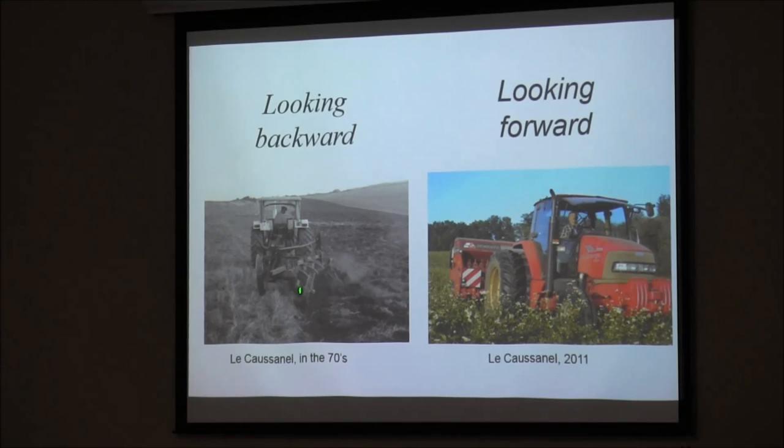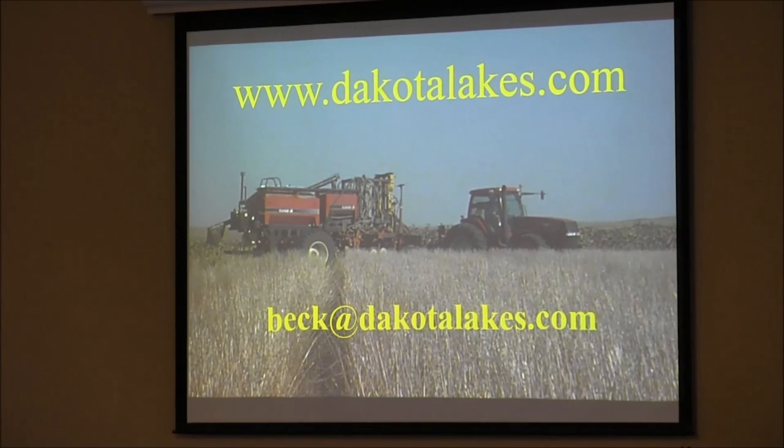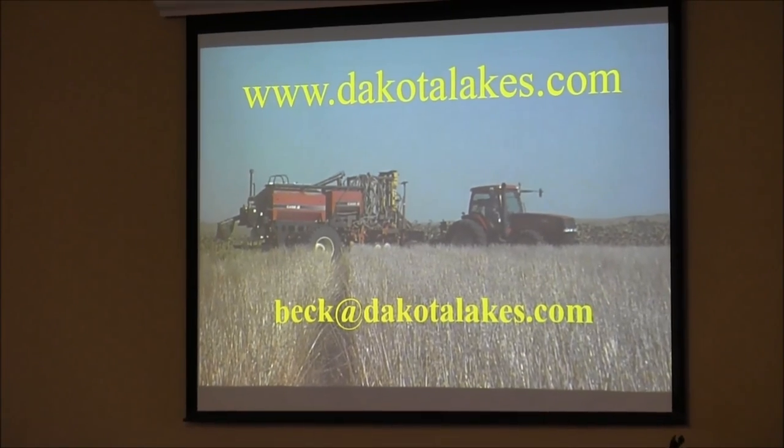Looking backwards — Sarah Single, a good friend of mine from France, I went to her place when we were there. This is her grandfather plowing in France in the 70s. They're no-tilling now in France. He's looking forward when he's plowing — but he's looking backwards. Thank you.